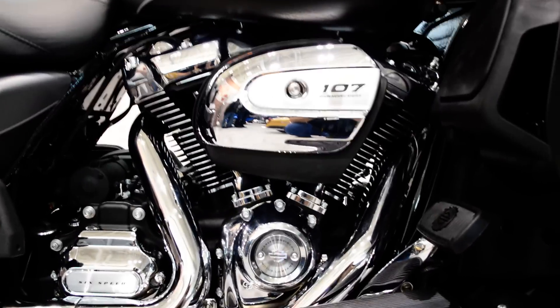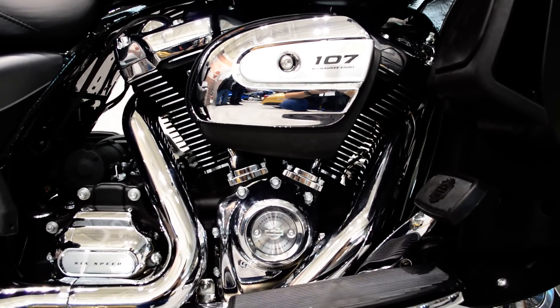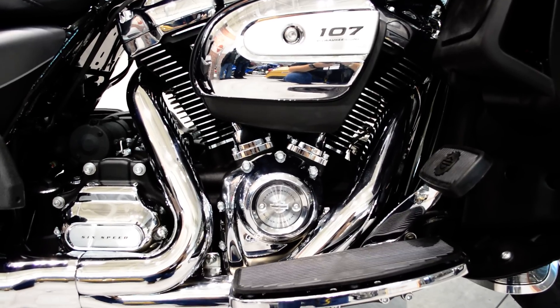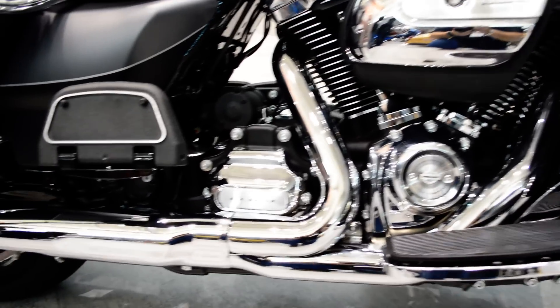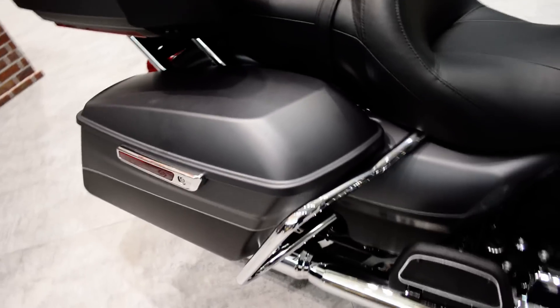The new Milwaukee Eight 107 cubic inch single cam, four valve per cylinder motor, two spark plugs per cylinder, produces about 10% more torque. It's counterbalanced and has a much richer exhaust note. Six speed Cruise Drive transmission.